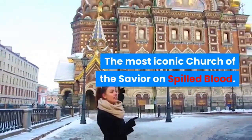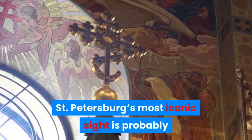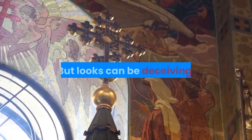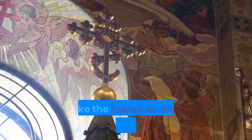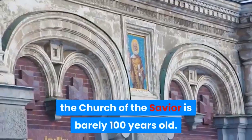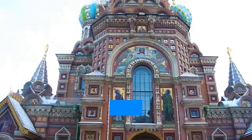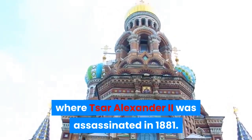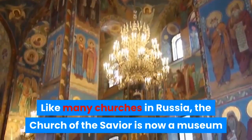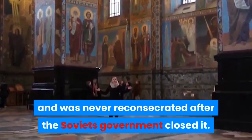The most iconic church: the Church of the Savior on Spilled Blood. St. Petersburg's most iconic site is probably the Church of the Savior on Spilled Blood. But looks can be deceiving — unlike the fabled St. Basil's Cathedral in Moscow, the Church of the Savior is barely 100 years old. It marks the very spot where Tsar Alexander II was assassinated in 1881. Like many churches in Russia, the Church of the Savior is now a museum and was never reconsecrated after the Soviet government closed it.